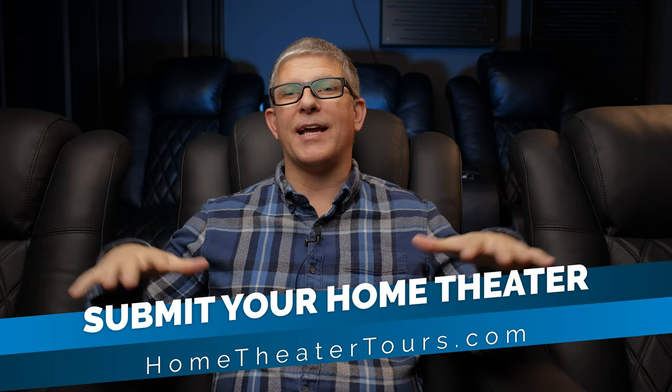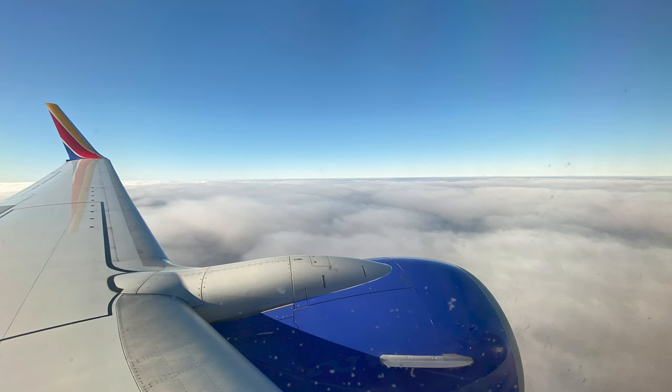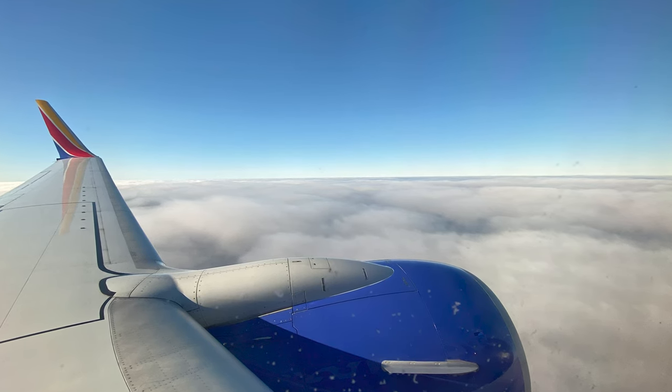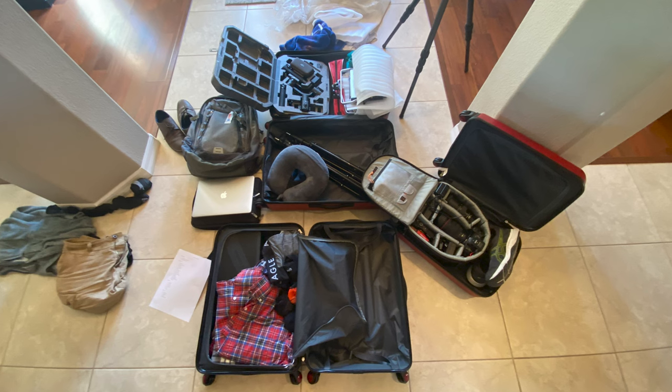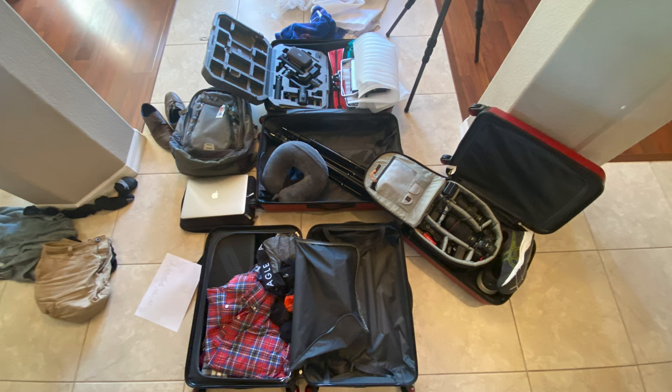One thing that happens here in Florida is there's not a ton of home theaters — at least you guys haven't let me know you're here. With doing home theater tours I found there's a lot of awesome home theaters but they happen to be in other states, so I'm finding myself traveling more and more. About six months ago I traveled up to Wisconsin and Illinois — I did 12 home theater tours in just four days. It was crazy but a whole lot of fun. I brought all my gear: lighting, camera, tripod, backpack, laptop — and I'm just a one-man operation, so that's produced some challenges.